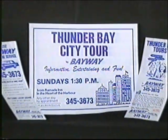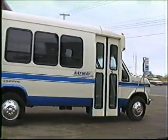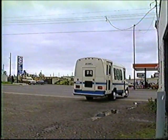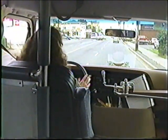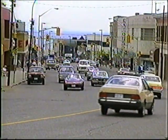You may want to see Thunder Bay from a comfortable Bayway motor coach while you enjoy a guided tour. There are many area tour packages to choose from. These tours depart from the tourist information centres and some hotels and may be arranged by appointment. Or you can explore Thunder Bay on your own and let the city surprise you.